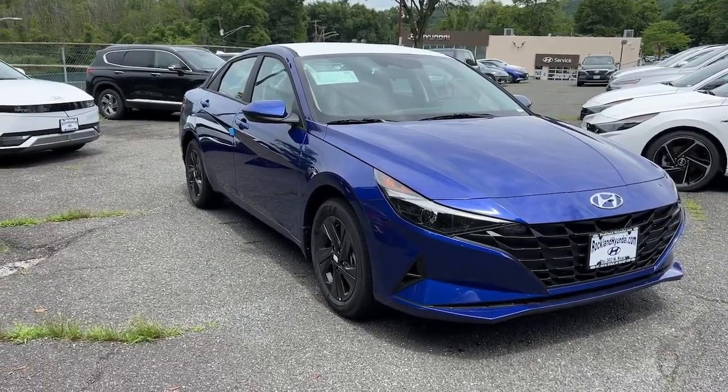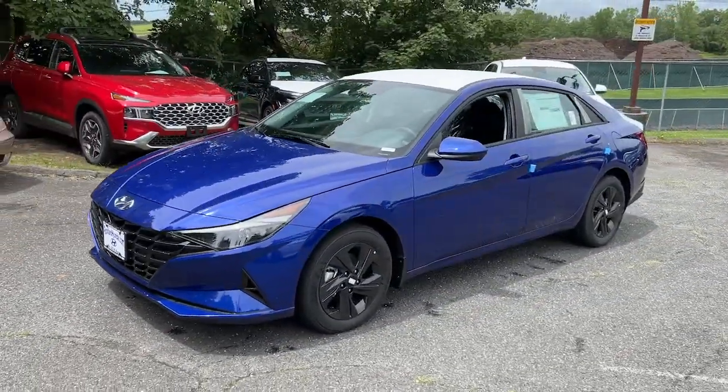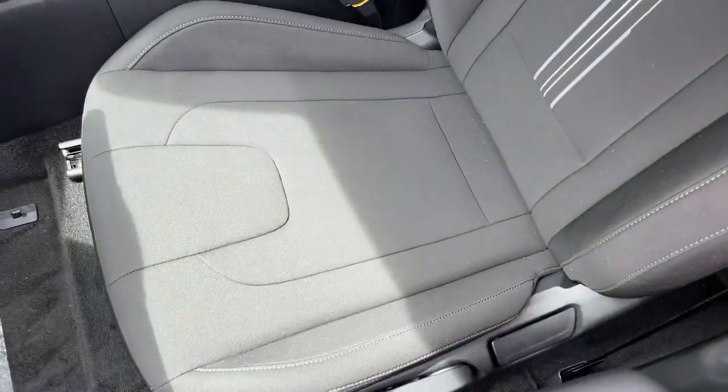Look no further than the 2023 Hyundai Elantra. This energetic and feature-packed Elantra delivers the style and convenience you need to make driving a soothing part of your busy day, from its sculpted modern looks to its refined ride.